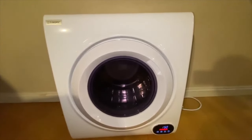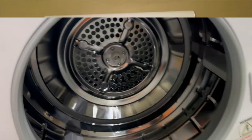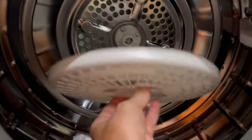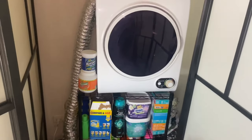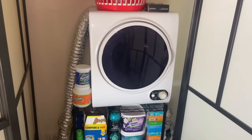A portable dryer is a space-saving solution for your laundry room and offers a quicker alternative to line drying. With a portable dryer you can save time and complete your laundry cycle faster. It is one of the most convenient appliances for studios, RVs, or small apartments.